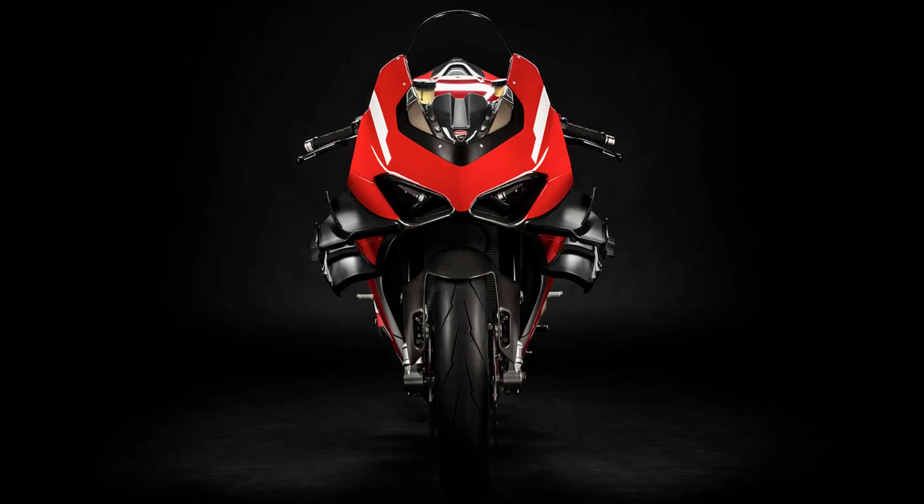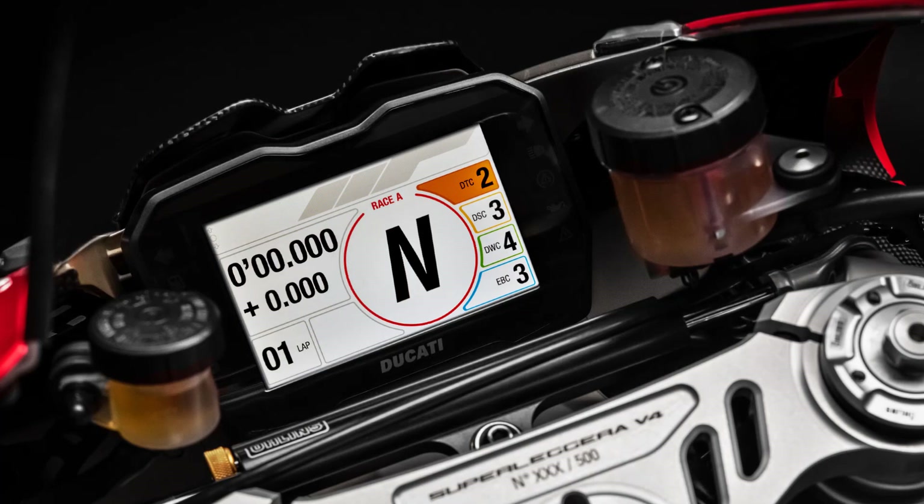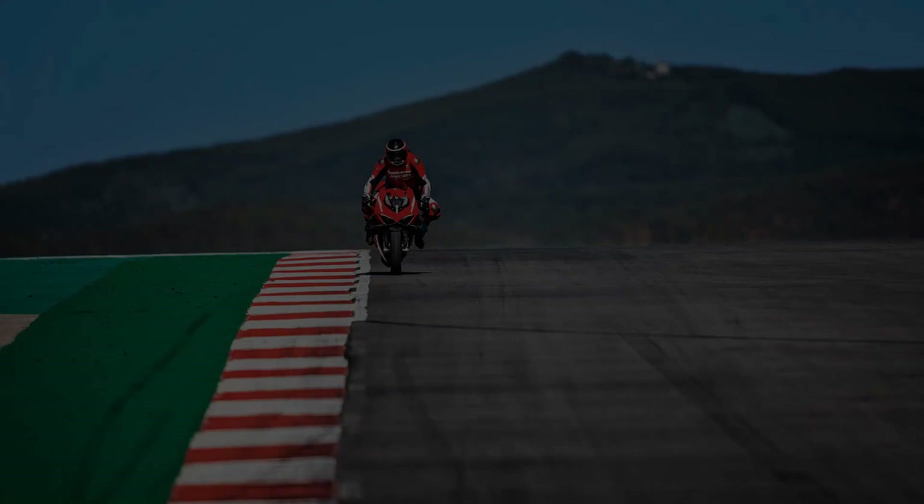The TFT dashboard on the Ducati Superlegra V4 has an exclusive race GP interface developed with the guidance of Andrea Dovizioso from MotoGP, because when you're fully focused on the race, the Superlegra V4 is crafted with all the passion, precision, and dedication to perfection Ducati has to offer — shaping lightness into speed with their most sophisticated engine ever, top-of-the-line components, and most technologically advanced electronics.